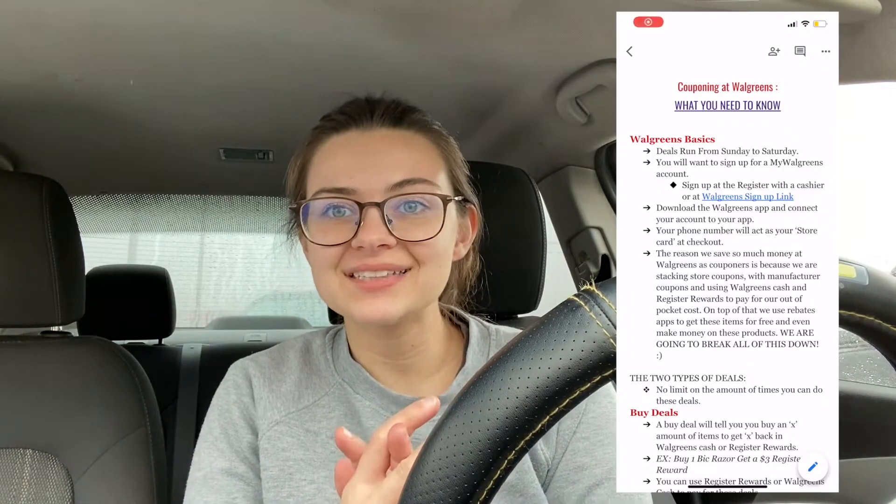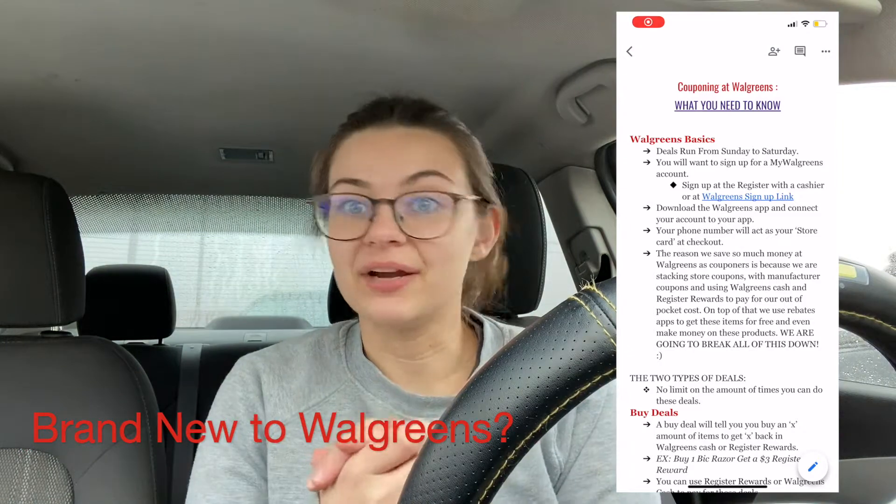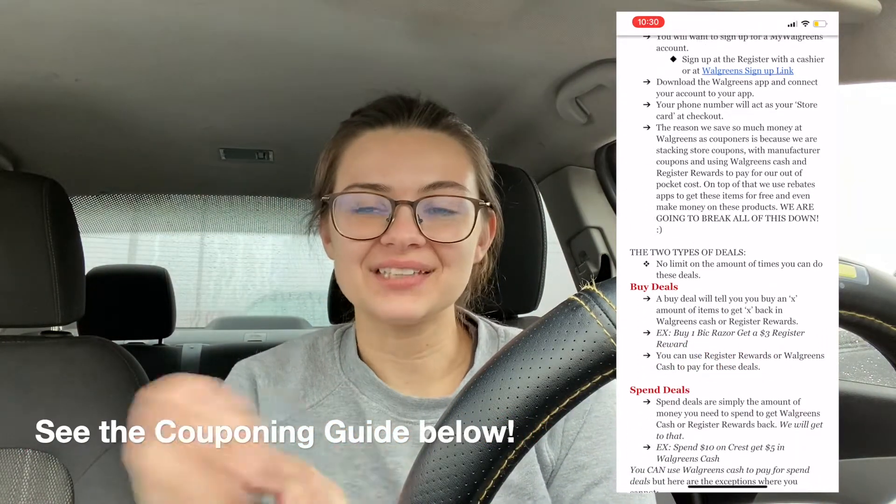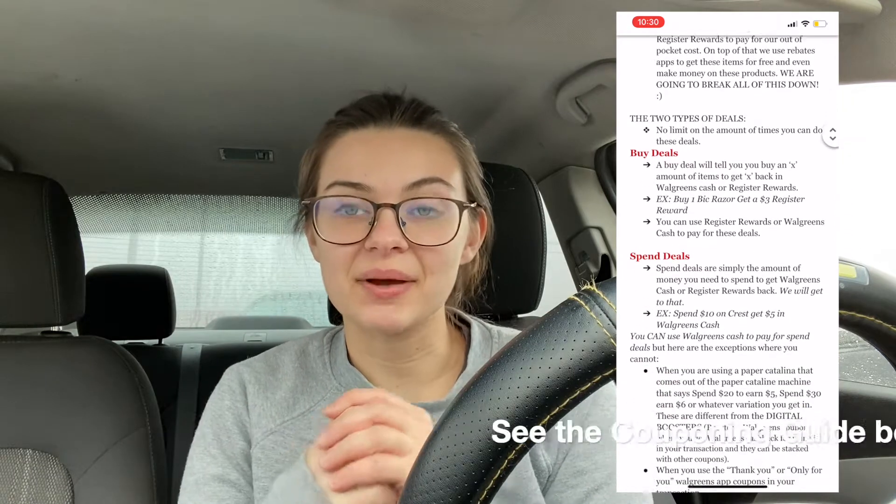If you guys have any questions on how to coupon at Walgreens or just random questions, I do have a guide to couponing at Walgreens and I'll leave that linked in my description box as well. Use that as your first source if you have any questions — it might be able to answer your questions quicker than I can. But if it doesn't answer it, just let me know and I'll get back to you as soon as I can. Without further ado, let's jump into this video.